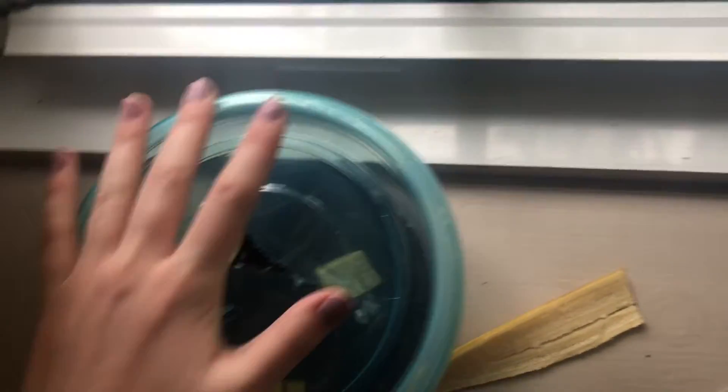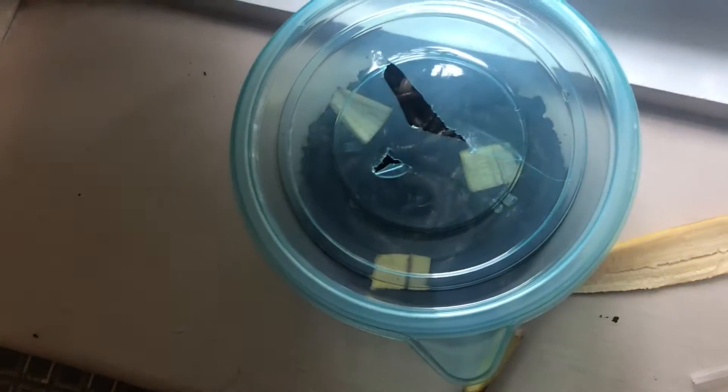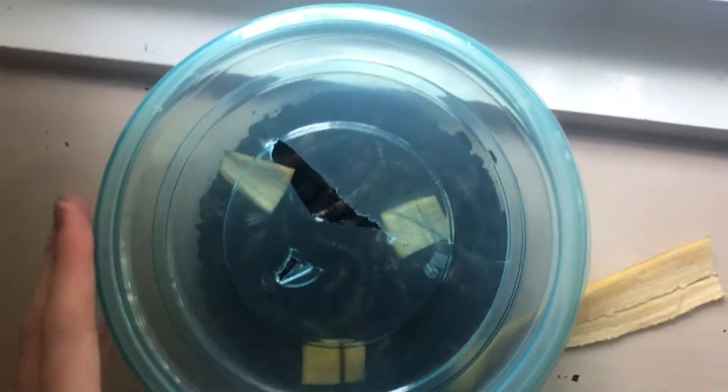I have a little container with a hole in the top so that they can breathe, and hopefully within 24 hours there will be some change in where the materials are.